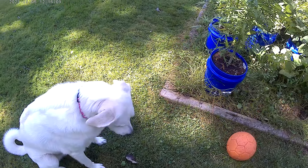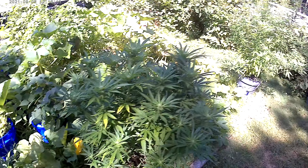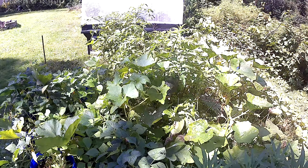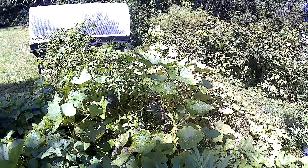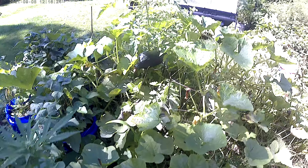Another garden update, just a brief one this time. The girls are doing well. Beans are just about done. Squash are everywhere — getting some very good and interesting squash.